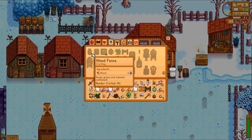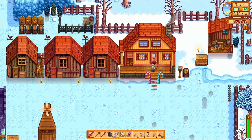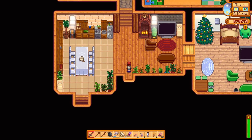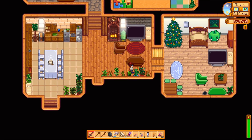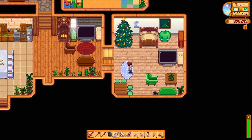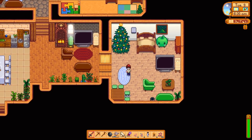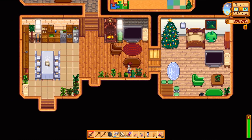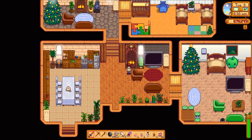Hi guys, I am back with another video. Today I thought I would do a very short video showing you my house. I recently redesigned it. This is the bedroom and it's winter. I really like Christmas so I wanted to put a Christmas tree in there. And this is a TV room maybe.